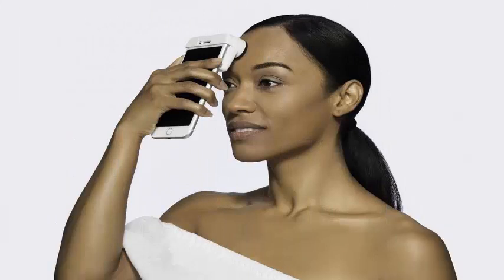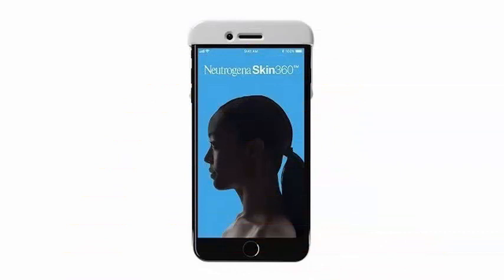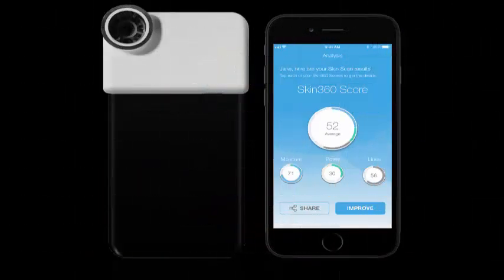called Skin360, which will show the health of a person's skin over time and suggest ways to improve their skin. Open the application, press the device directly into your face, and measure the moisture levels, wrinkles, and pores of the skin.